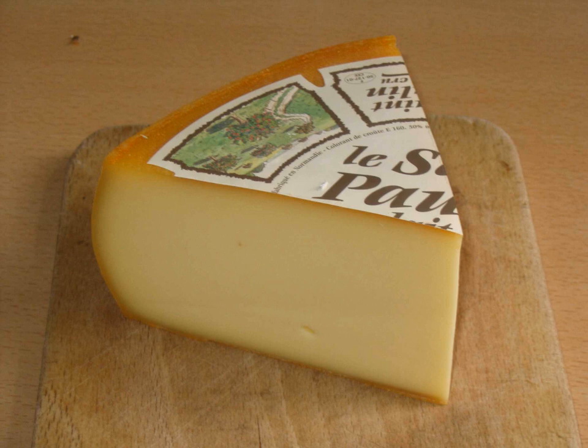Genuine St. Paulin has an edible yellow-orange rind. It is ripened in a round loaf with slightly protruding sides, and matures in about four weeks.